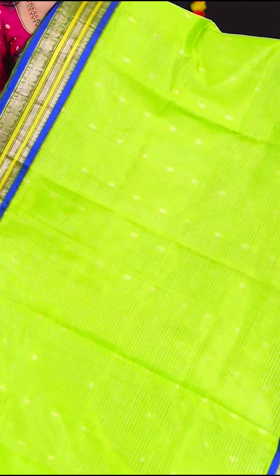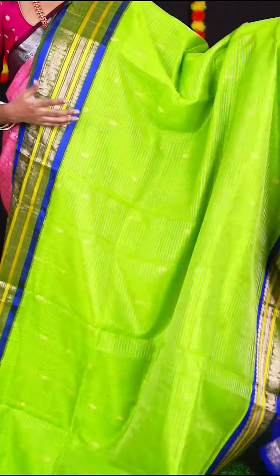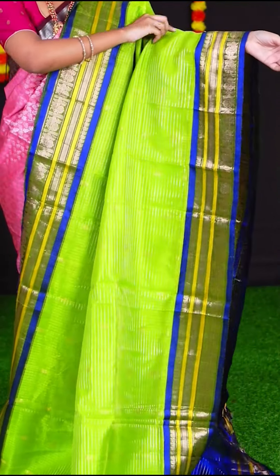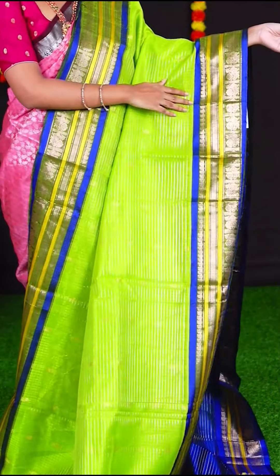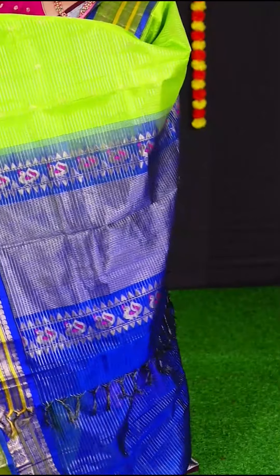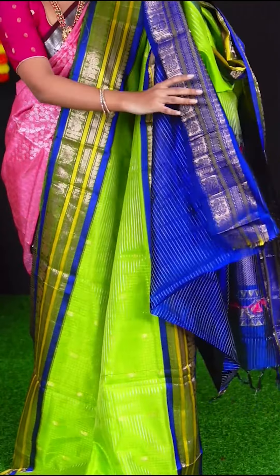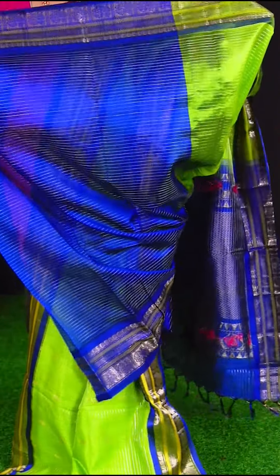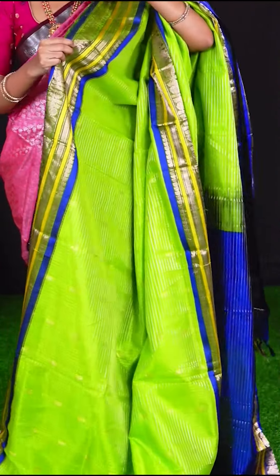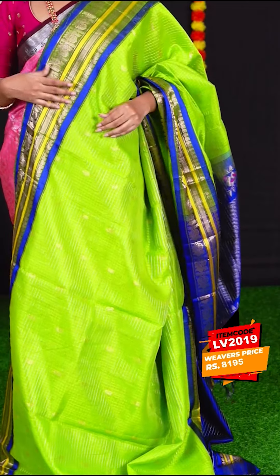This saree is in the combination of green with blue. All over the saree there are golden and silver zari tiny checks with fancy booty. The border is blue colour turning work thin border — for those who love thin borders. The pallu is pink colour mirna work rich pallu. The blouse is royal blue colour silver zari lined blouse with border. Item code is LV2019 and the price is Rs. 8,195.